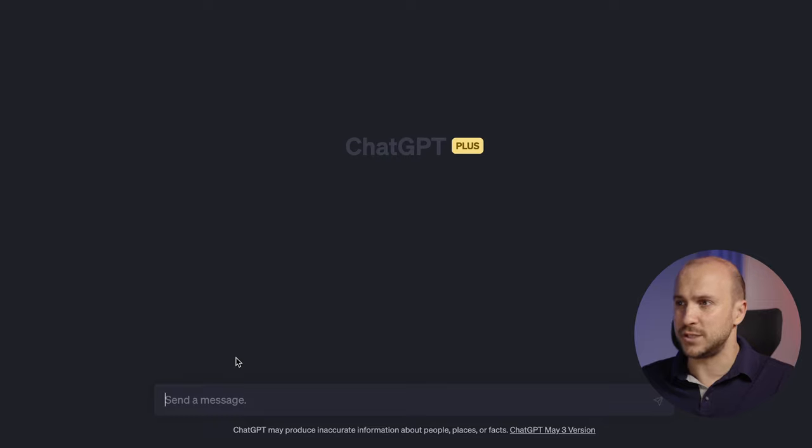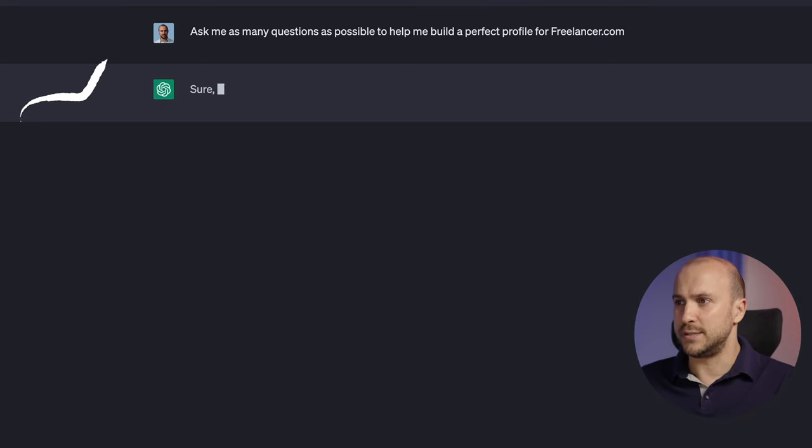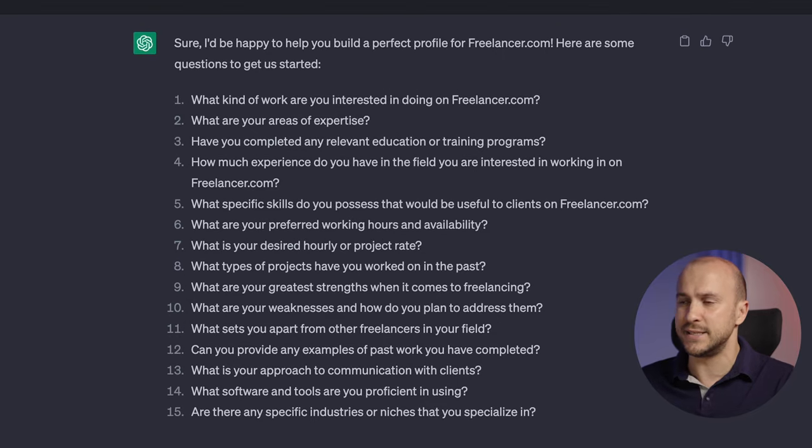First, we go into ChatGPT and prompt it to ask us questions to get as much information about us as possible: "Ask me as many questions as possible to help build me a perfect profile for freelancer.com." Now that we have that, we pick some questions that make sense for us — like our name, experience, portfolio links, and style of writing — and use those to create our actual prompt.